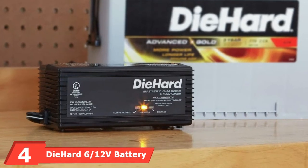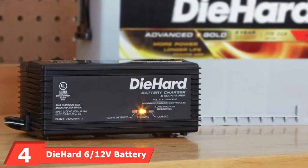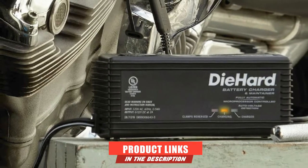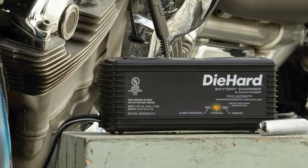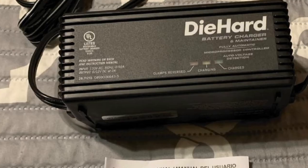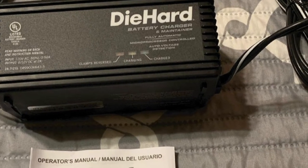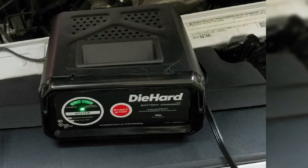Next at number 4, we have the Die Hard 6-12V Battery Charger. The Die Hard 6-12V Battery Charger and Maintainer is two products in one — it'll recharge and keep your car's battery in its best possible shape. It comes in 2, 3, 6, or 10 amps, and includes clamps, ring connectors, and a cigarette lighter plug. Inside the unit is a microprocessor that makes it fully automatic, and there's also an LED indicator light that will flash if you've connected the clamps wrong.